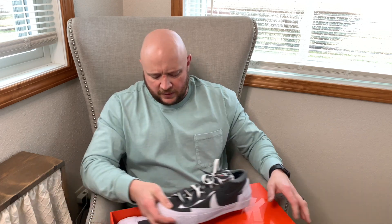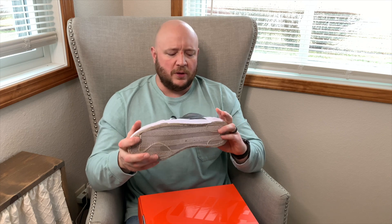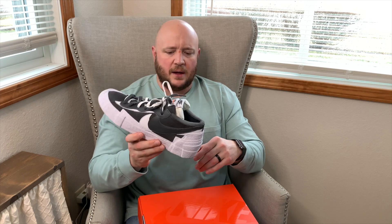Next on the list is a collab shoe — not super hyped but I wear it a lot: the Sacai Blazer Lows. I really like this shoe — super comfortable, really well made, and you can find them under retail right now. I did hit these on the SNKRS app at retail. I rock these a lot and love them.